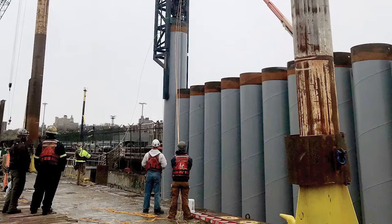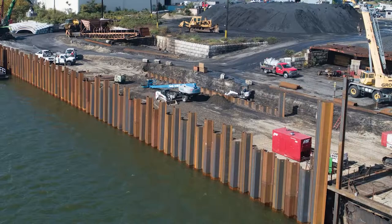Our flagship products include H-piles, steel sheet piles, pipe piles, geostructural products, wide flange and other structural sections and filing accessories.